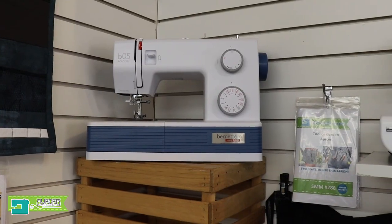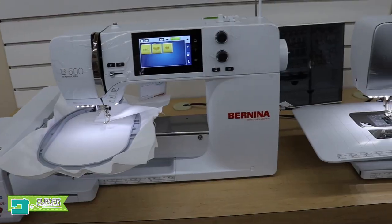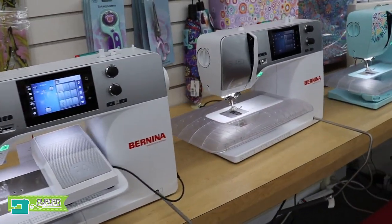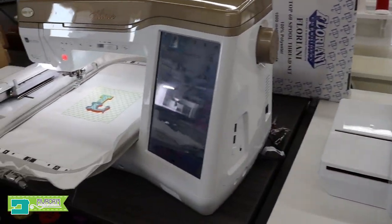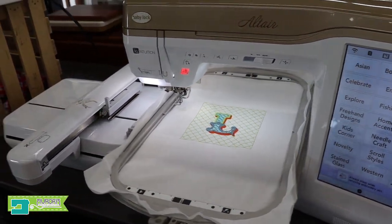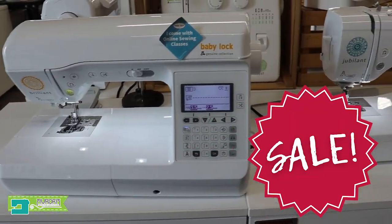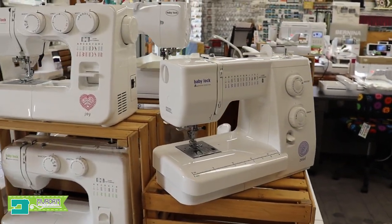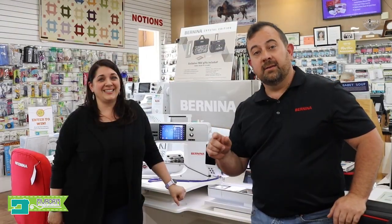So come on in. Bernina, Baby Lock, Juki, and Vernet. A lot of discounts. Stop in. Check them out.